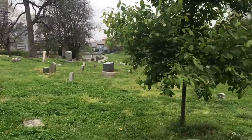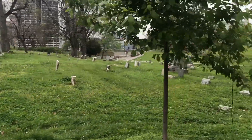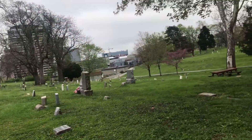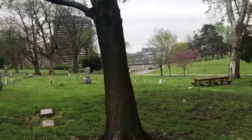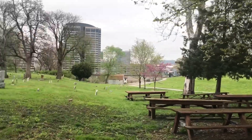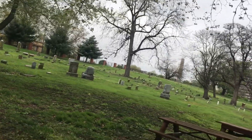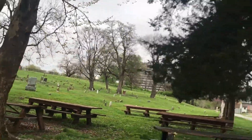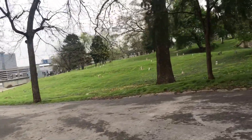This is called Union Cemetery, just south of Crown Center. It's a burial and grave site right in the side of Kansas City. Just to the east over the hill there is the Liberty Memorial. These are gravestones from the Civil War period.